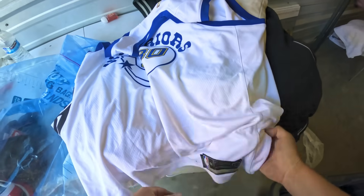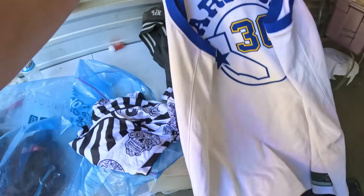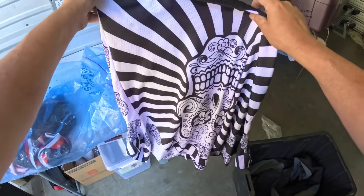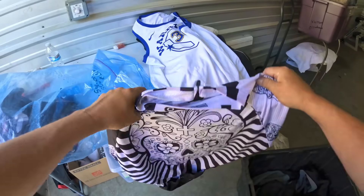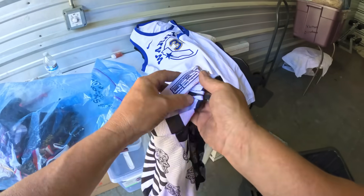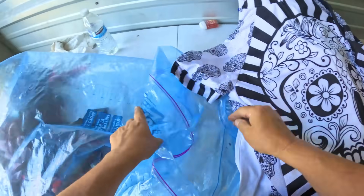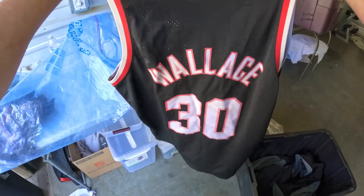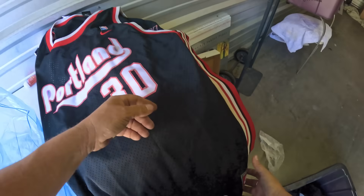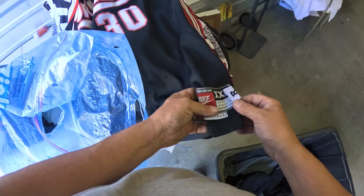Warriors basketball - that's Steph Curry's number, number 30, size 56. That's a nice piece and it's Nike Dry Fit - definitely at least $20 at the flea market. When I call out a number like that, that's my flea market price for a cash transaction, not an online sale with shipping. There's a 5XL Day of the Dead shirt - cool. A Portland Trail Blazers Wallace number 31 jersey, also Nike, triple XL. I swear the best stuff in this whole locker might be the clothes.